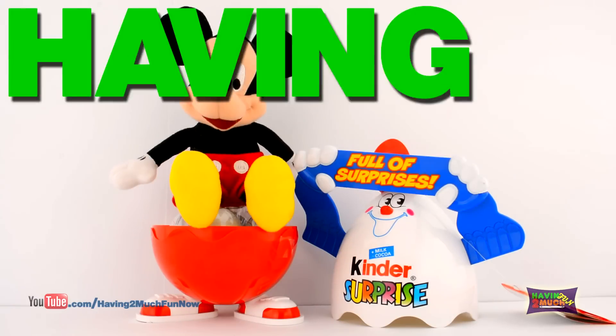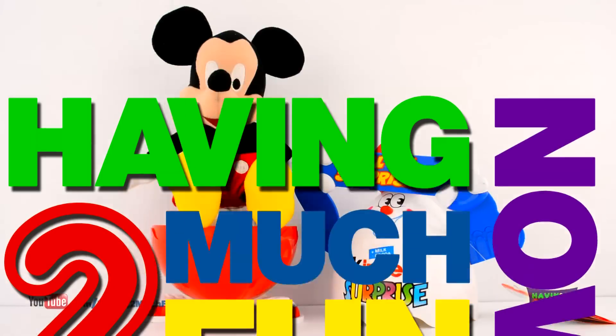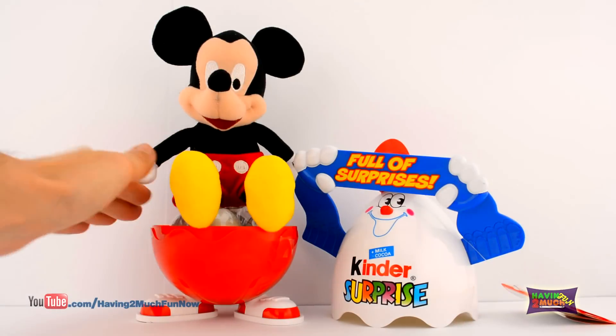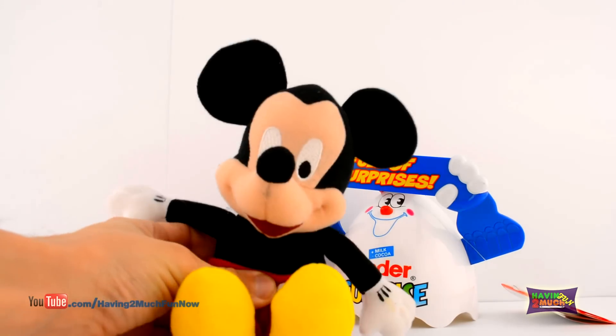Welcome to the fun! We've found Mickey Mouse, and he's been super excited to open up his Kinder Surprise Eggs! Hope you enjoy it as much as he does!